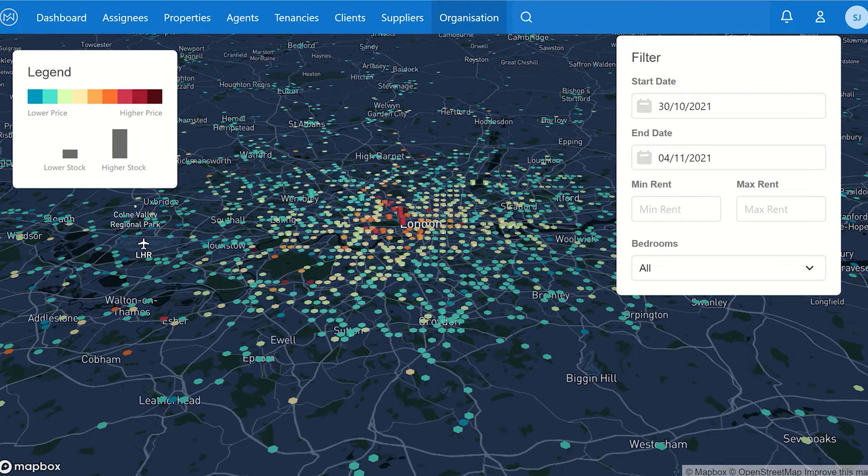It's important to note that this is expressing what has come onto the market, not what is available to rent today. This is for guide purposes only, albeit we believe it to be fairly accurate, and all the data shown on screen is always in proportion to each other.